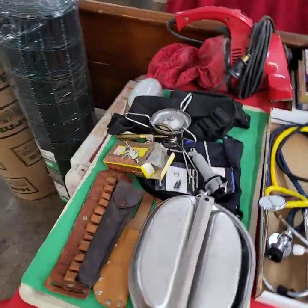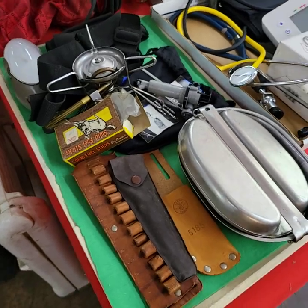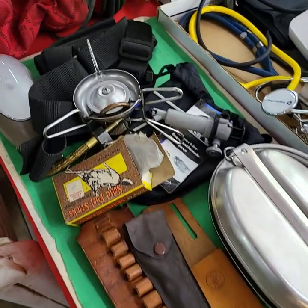Starting down here with a nice camping tray. If it's on a tray, it'll be sold as a tray full. Outdoors type stuff.